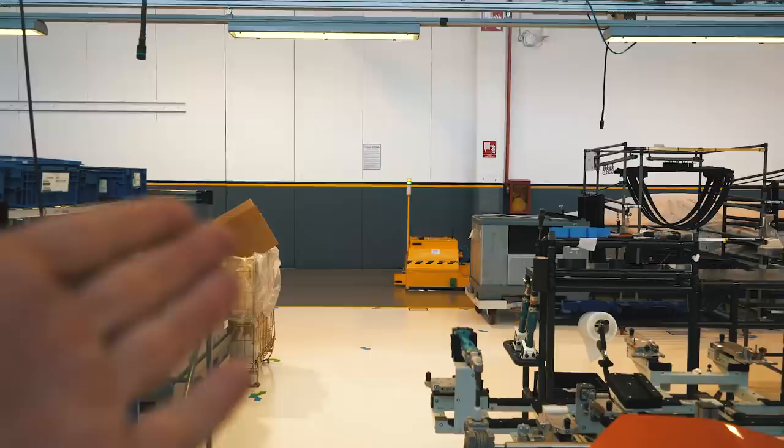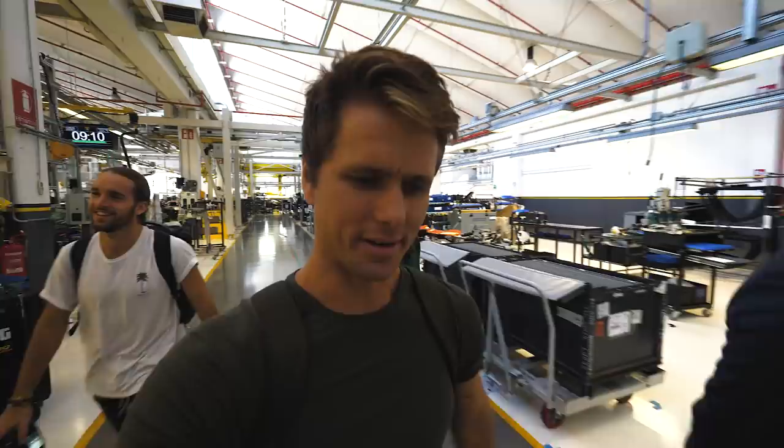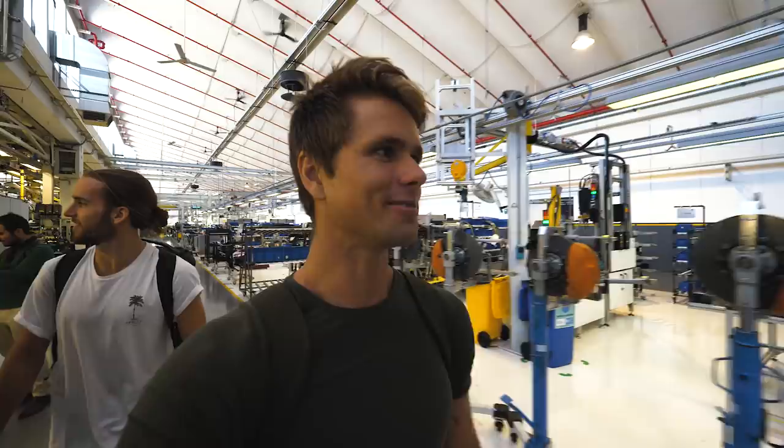Let me introduce Robert - Robert the robot who is transporting stuff around the factory. The only robot in the Lambo factory. I need a Robert at home as well to help me fix things and bring Red Bulls. But it was super cool to see the whole production line and understand a bit more of everything that goes on in here. Since we only have 24 hours in a day, it's time to check out the museum, which I'm kind of excited about - see what's being hidden in there.